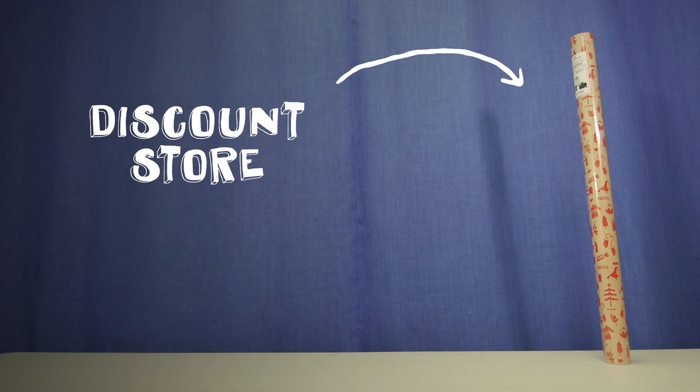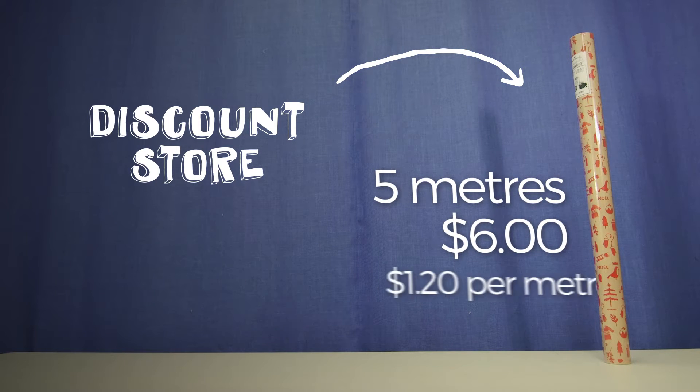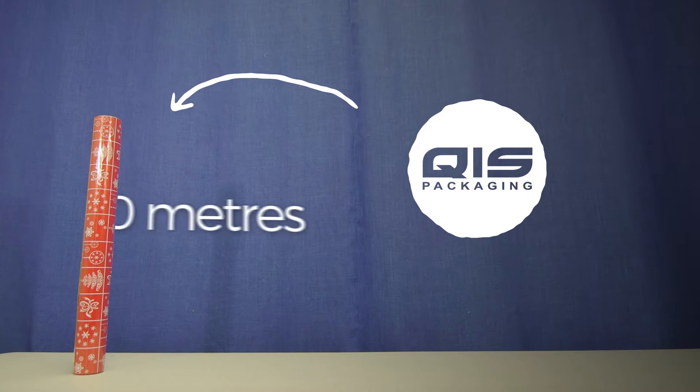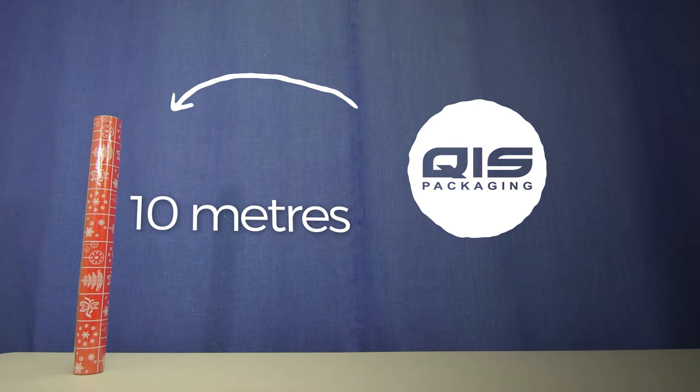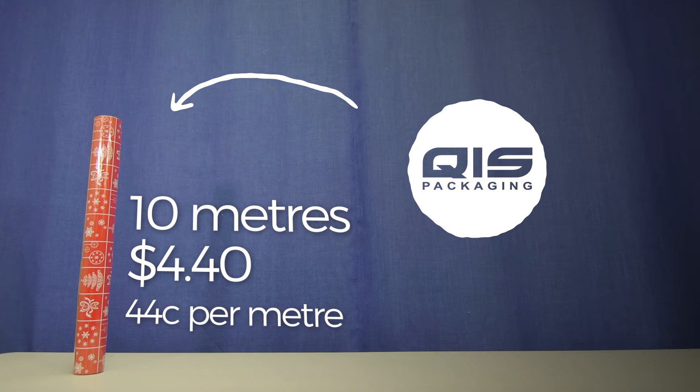First of all we picked up some Christmas wrapping paper from a local discount store. This roll here is five meters long and costs six dollars, or a dollar twenty per meter. At QAS Packaging you can pick up this gorgeous 10 meter roll of wrapping paper for just four dollars forty, which works out at 44 cents per meter. That's about a third of the price.